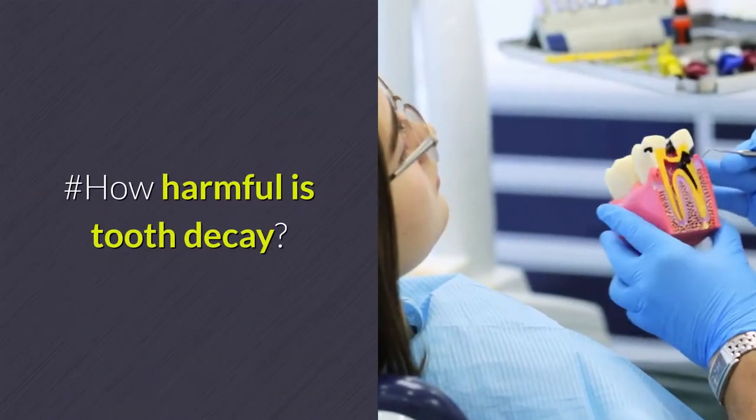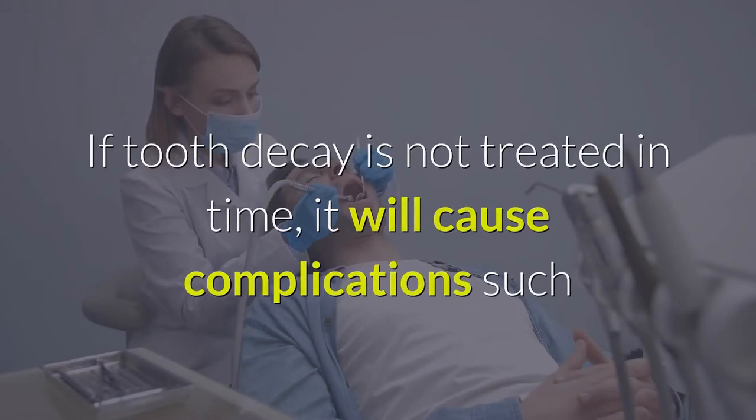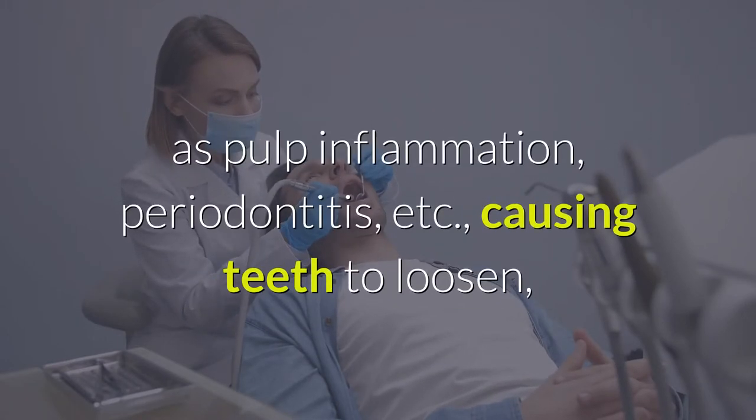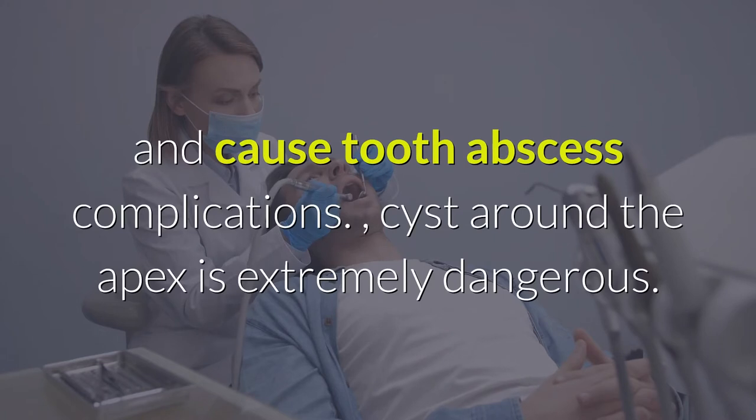How Harmful Is Tooth Decay? If tooth decay is not treated in time, it will cause complications such as pulp inflammation, periodontitis, etc., causing teeth to loosen, weaken, or even lose teeth, become necrotic, and cause tooth abscess complications.